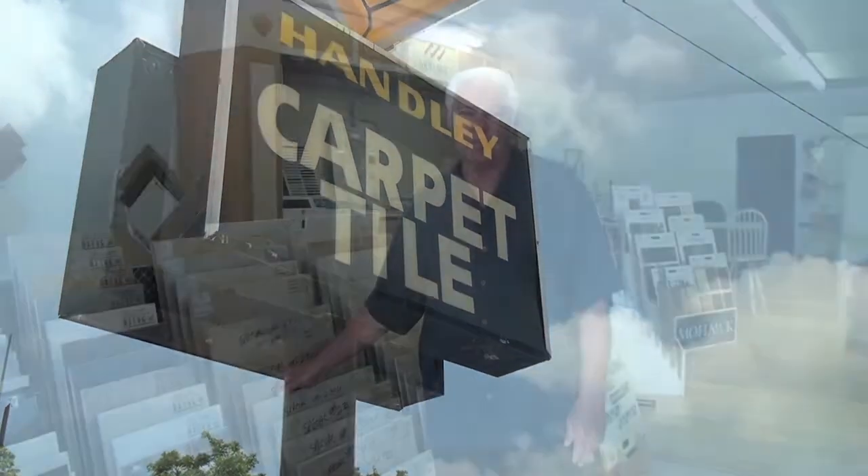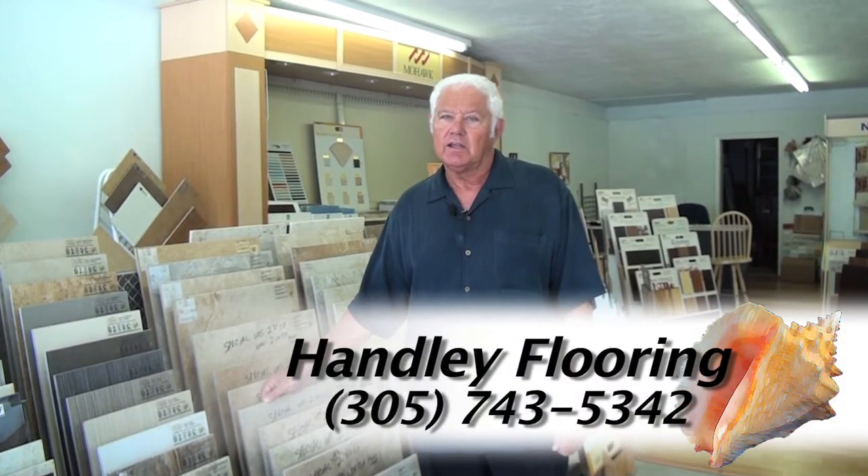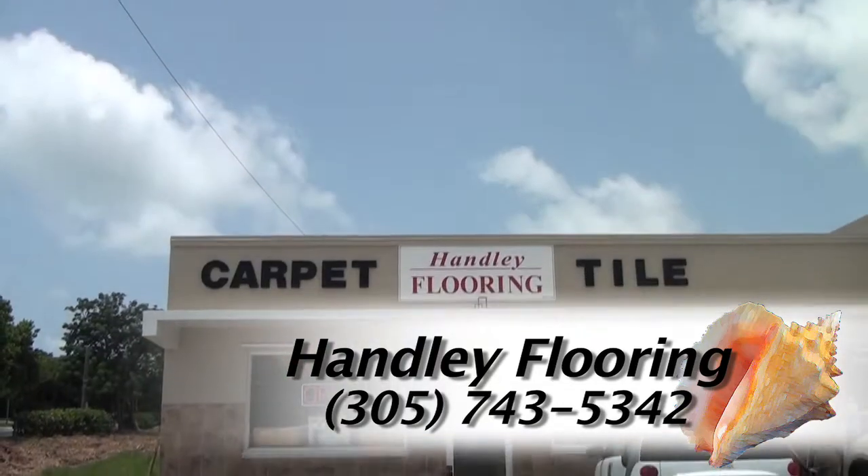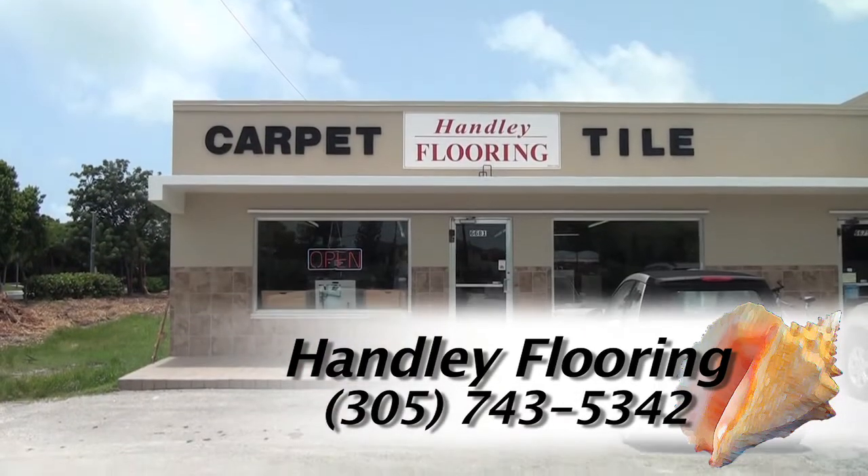Our hours are from 9 in the morning till 4, and we are open five days a week. If you'd like, we can always do an in-home presentation free of charge if you can't make it into our showroom. Thank you and have a great Tuesday.